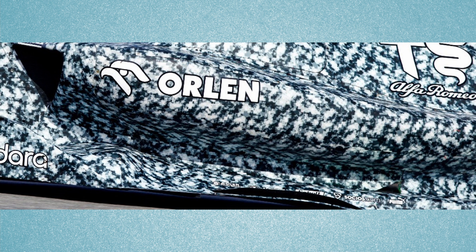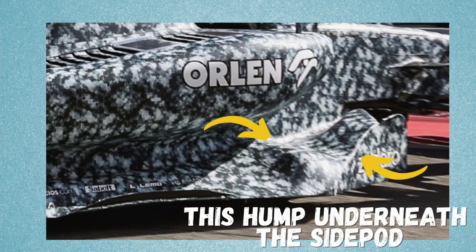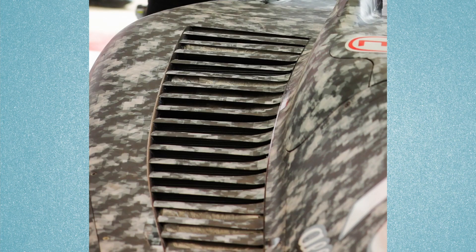The overall side pod shape is quite high with a notable undercut, like the concept of the Aston Martin. It's also interesting to note the hump on top of the tunnel entry. On top of the side pods there are cooling grills similar to the Ferrari, and these can be seen with different cooling layouts — either opened, partially opened, or completely closed during testing.